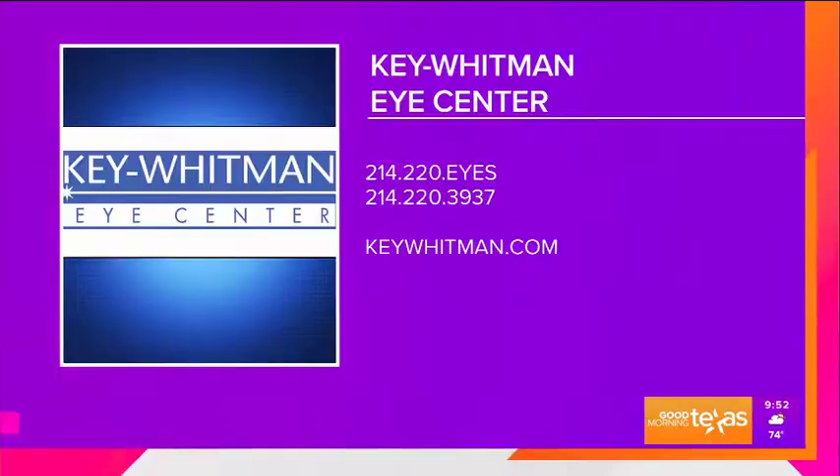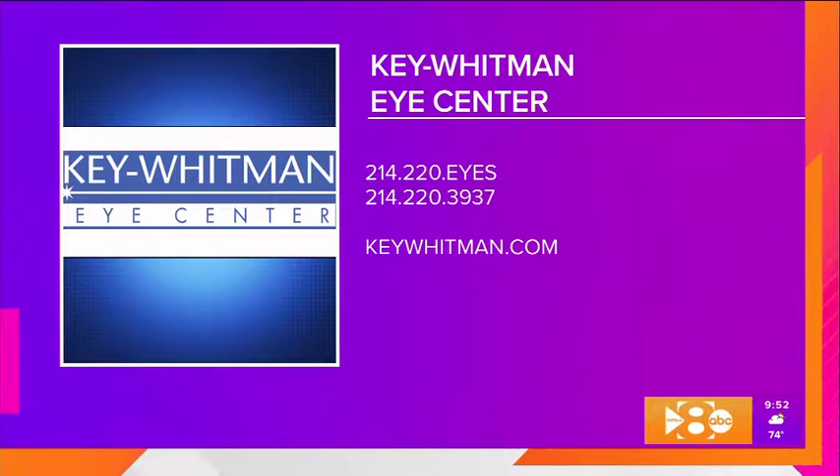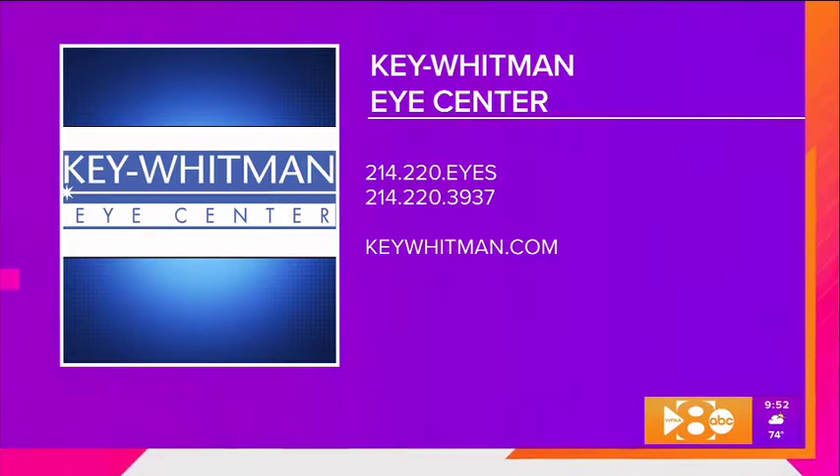Call 214-220-EYES — that's 214-220-3937 — to schedule an appointment, or go to keywhitman.com for more information. You can request an appointment at the top of the page.